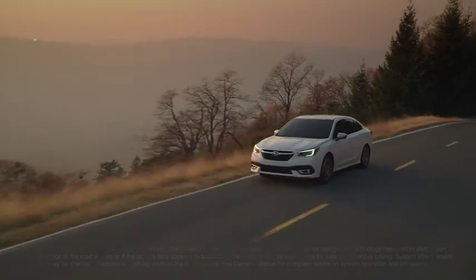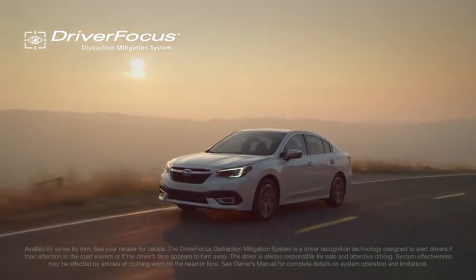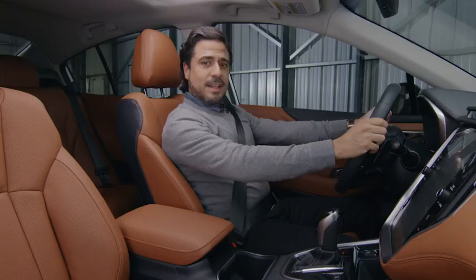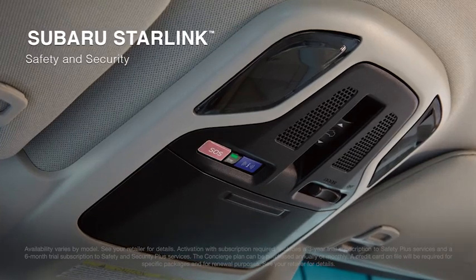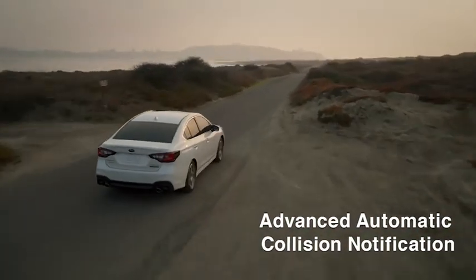The latest Subaru safety innovation is the available driver-focused distraction mitigation system, which can alert you if it senses that you're distracted or drowsy. The Legacy also includes the latest Subaru Starlink safety and security system, which can alert a first responder in an emergency and more.